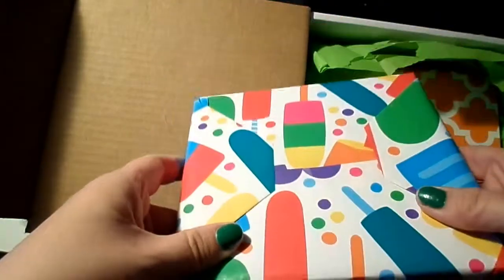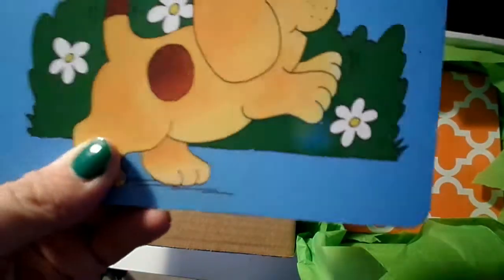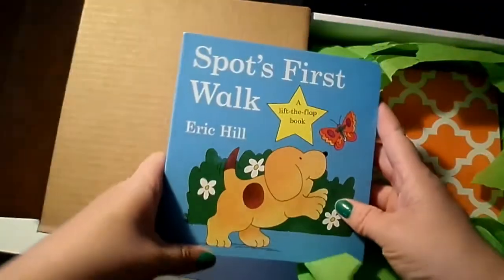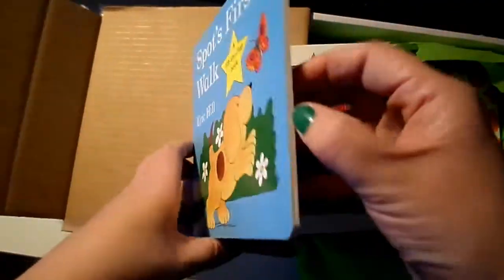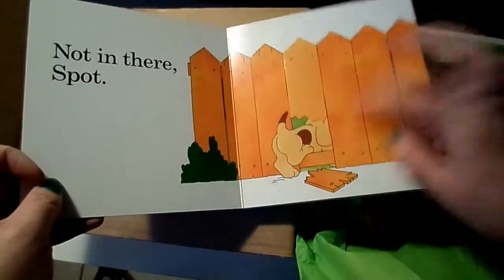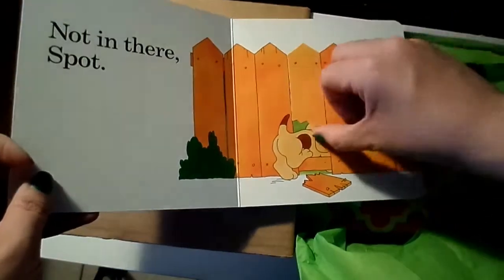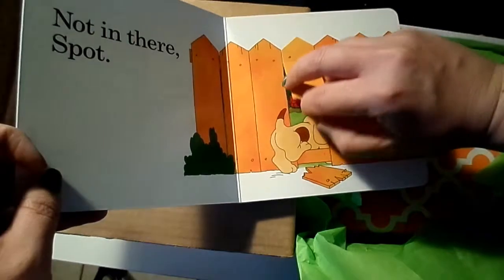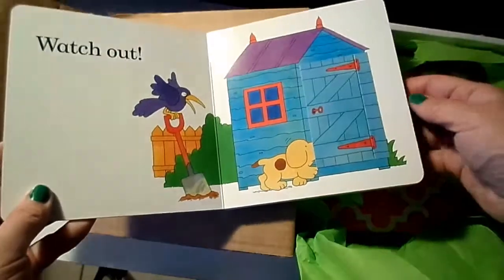Look at this — this is really nice. It's Spot's First Walk by Eric Hill. I feel like Spot was around when I was younger and I haven't really seen it much lately. It has moving parts — I really like that.